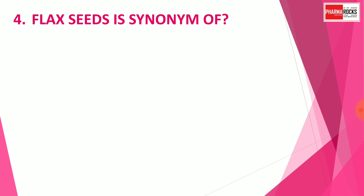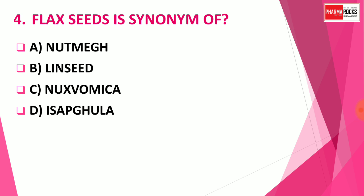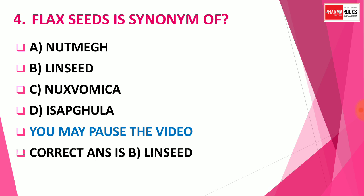Question number 4: Flaxseed is a synonym of — Option A: Nutmeg, Option B: Linseed, Option C: Nagaswamika, Option D: Isabgula. You may pause the video to think about the correct answer. The correct answer is Option B: Linseed. Flaxseed is the synonym of the drug Linseed.